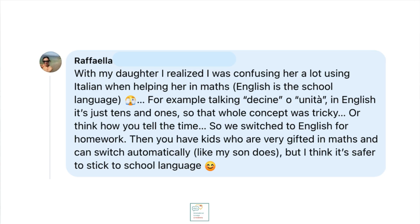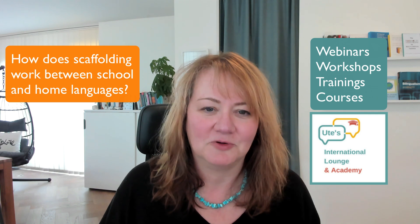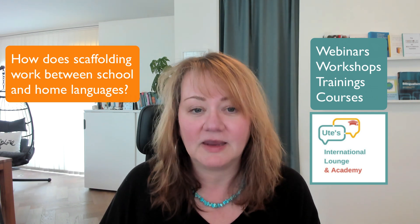I talked about this in my Facebook group, Multilingual Families, and here is a comment by Raffaella — she gave me consent to share it on screen. With my daughter, I realized I was confusing her a lot using Italian when helping her in maths — English is the school language. For example, talking about 'decine' or 'unità' — in English it's just tens and ones, so that whole concept was tricky. Or think how you tell the time. So we switched to English for homework. Then you have kids who are very gifted in maths and can switch automatically like my son does, but I think it's safer to stick to the school language. I explain how scaffolding between school and home languages works in my webinars, workshops, trainings and courses.